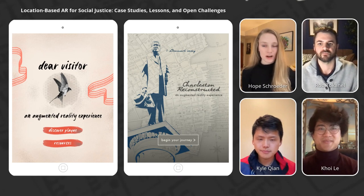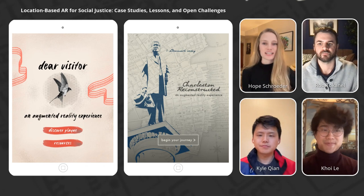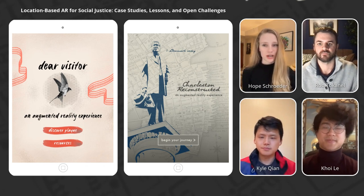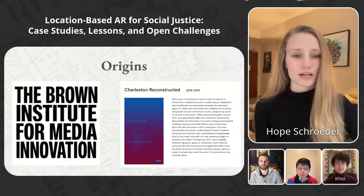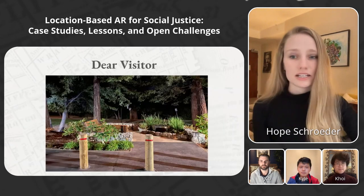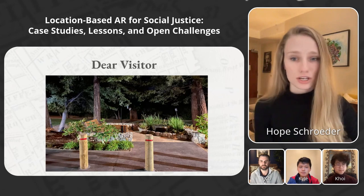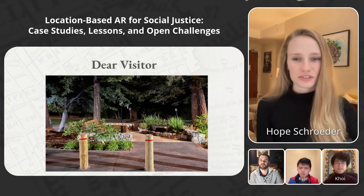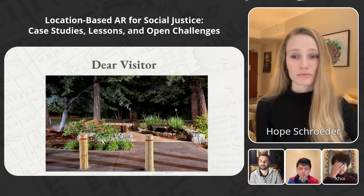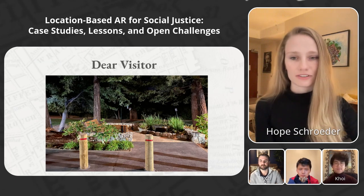This case study is a tale of two projects that used augmented reality to interrogate public monuments in ways that are impossible in physical mediums alone. Charleston Reconstructed was a project funded by the Brown Institute for Media Innovation in 2018. Dear Visitors started as a prototype for the Charleston project. It centered around using AR to install the voice of Chanel Miller, a sexual assault survivor, in the site of her assault on Stanford campus after a real physical plaque featuring her words had been delayed for years.